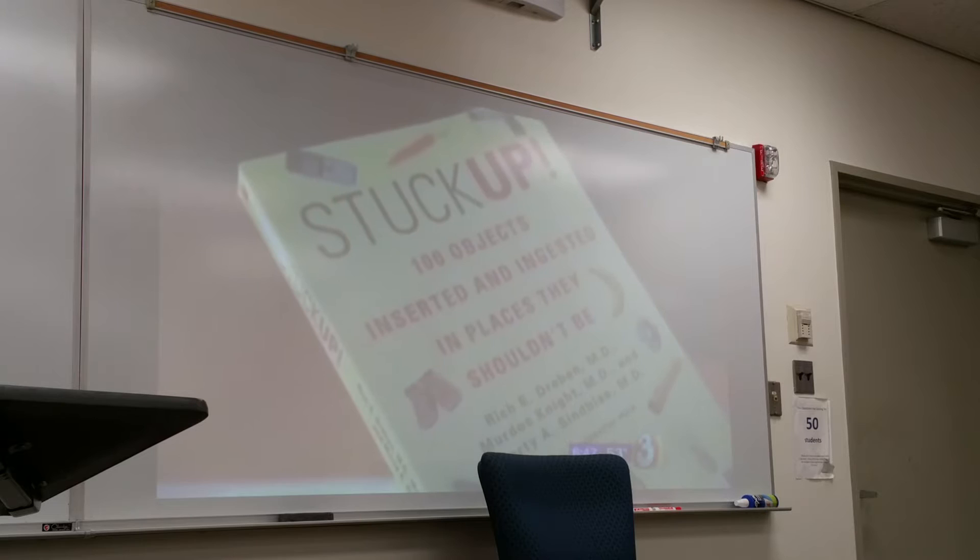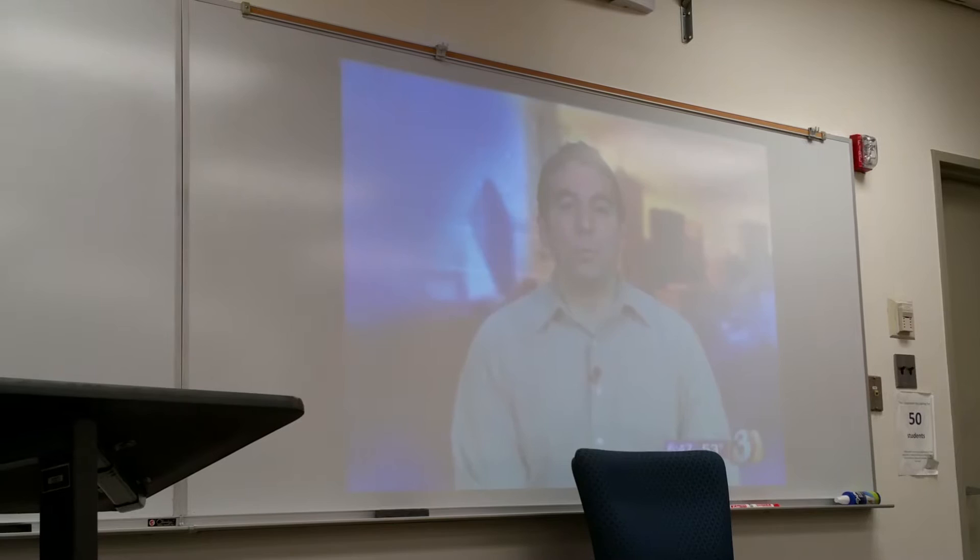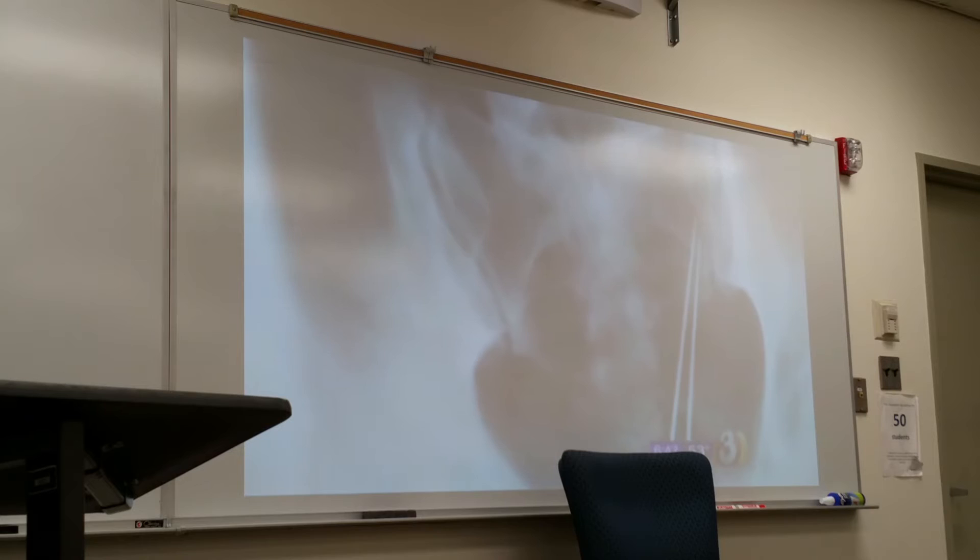'Stuck Up: One Hundred Objects Inserted and Ingested in Places They Shouldn't Be.' It's co-authored by this emergency room physician and two other doctors. We doubt the patient is going to be able to pass the salt, or the peppermint, or the egg beater.